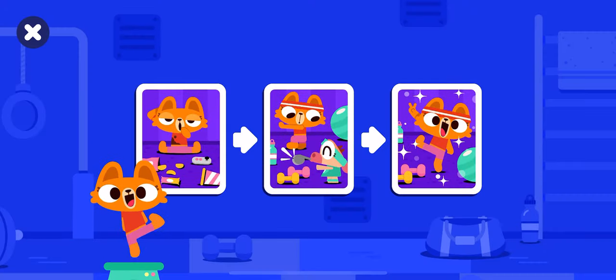Wow, you did it! You revealed a tiny tale all about Lisa and how much she loves exercising.